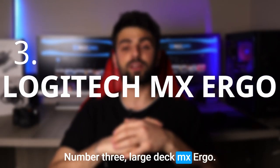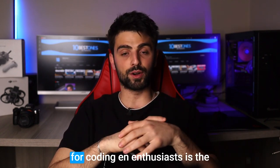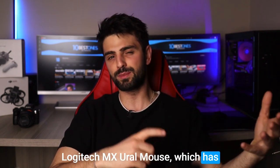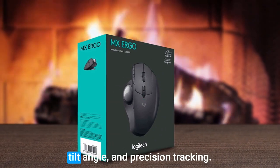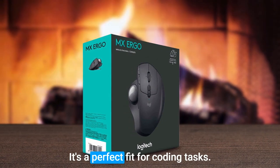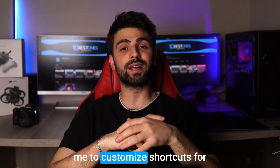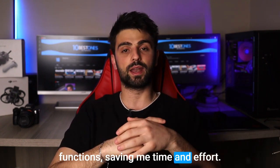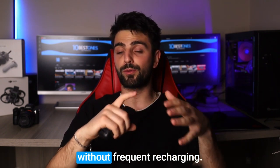Number 3: Logitech MX Ergo. The third mouse chosen for coding enthusiasts is the Logitech MX Ergo, which has been a game-changer for many. With its ergonomic design, adjustable tilt angle, and precision tracking, it's a perfect fit for coding tasks. The programmable buttons allow you to customize shortcuts for quick access to frequently used functions. The long battery life ensures uninterrupted coding sessions without frequent recharging.